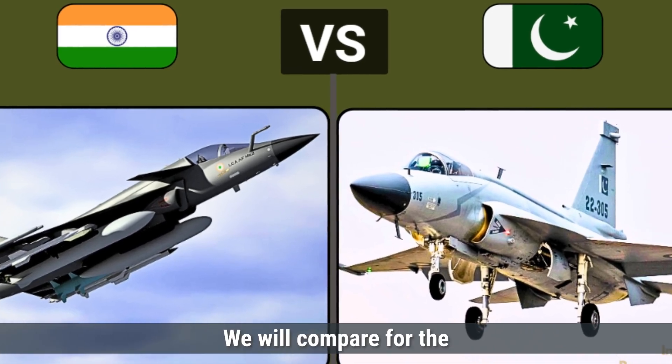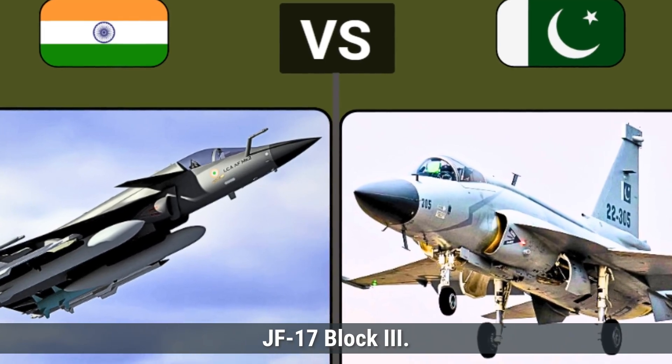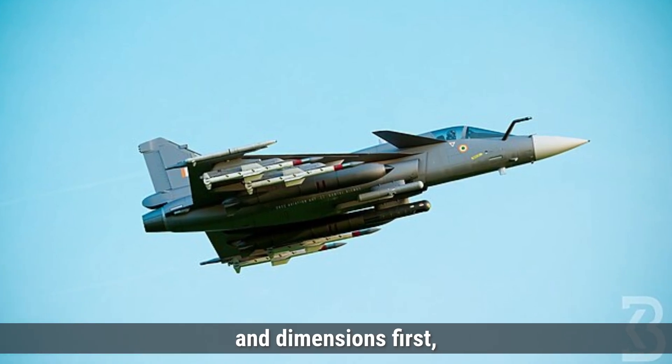And today, we will compare these two aircrafts: India's Tejas MK-2 versus JF-17 Block III. Let's speak about design and dimensions first.